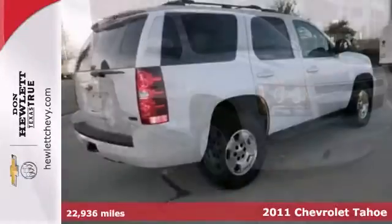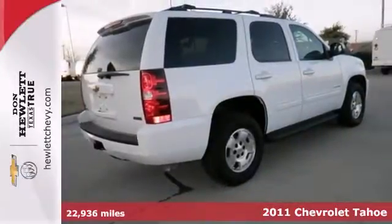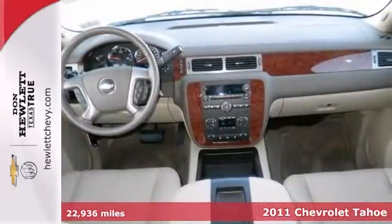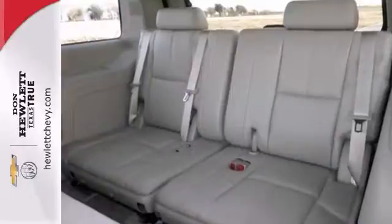Here's a 2011 Chevrolet Tahoe. It offers heated mirrors, power adjustable pedals, and dual zone climate control. It also has Bluetooth and auxiliary audio input, leather seats, and a certified warranty.